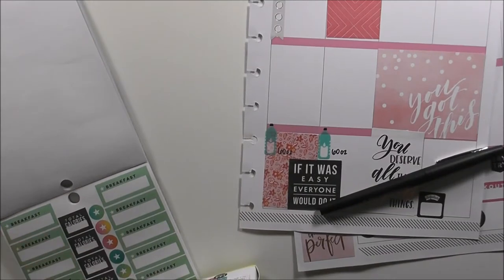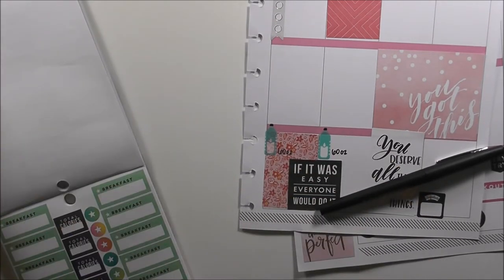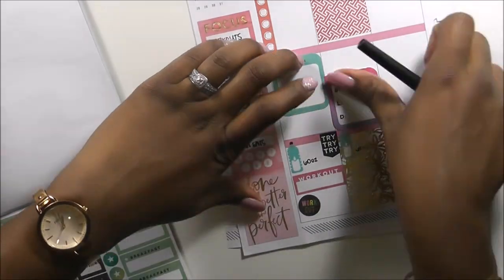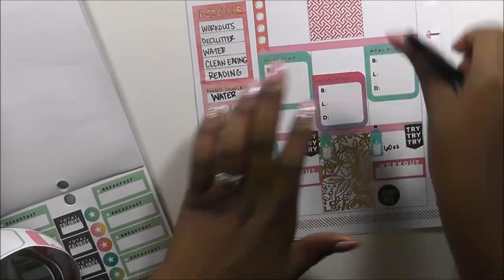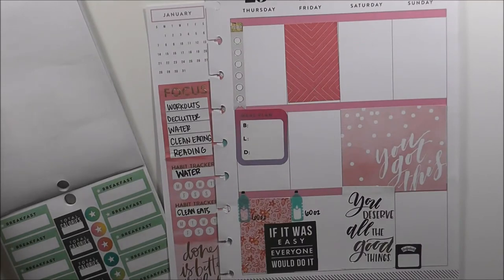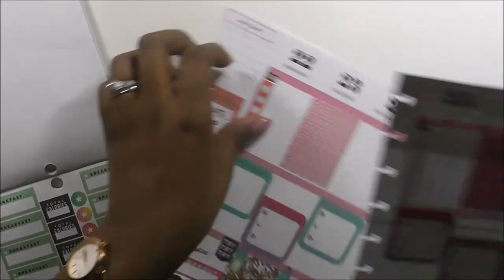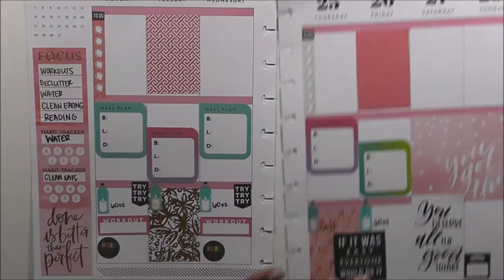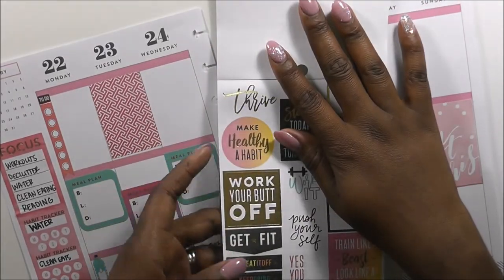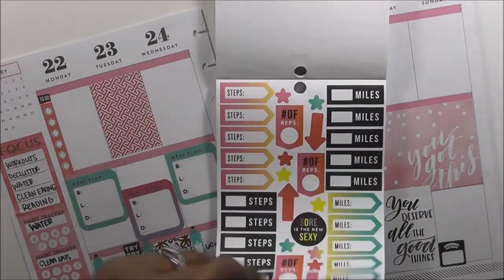Now I'm grabbing my breakfast, lunch, and dinner rolls from the fitness sticker box — I actually love these so much. I laid down my breakfast, lunch, and dinner stickers in pink, purple, and teal, pulling the teal from the water bottles. We have some plans this weekend, so I only laid down five days instead of seven. I'll leave those blank because I really don't know what I want to do for breakfast, lunch, and dinner on the weekend — I'd probably do a shake for breakfast each day.